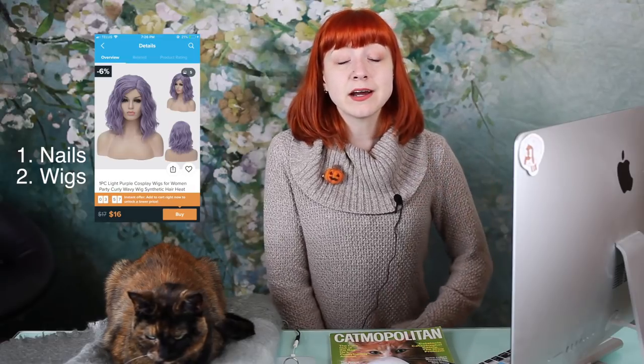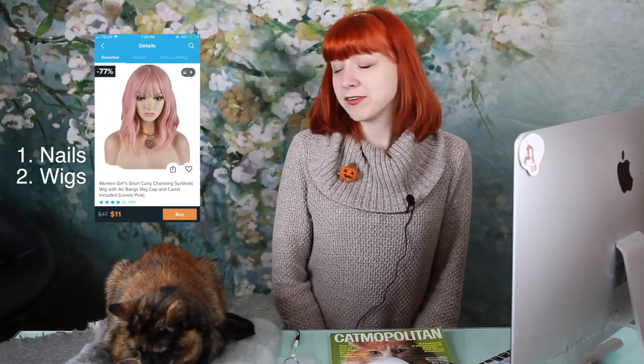My number two item would probably be wigs. Now there's a lot of wig options on Wish. Unfortunately, you don't always get a great wig. But I find that as long as you look at the pictures that people have posted in the reviews, then you can kind of get an idea of what you might be getting. So yeah, it's definitely a good website to get affordable wigs.